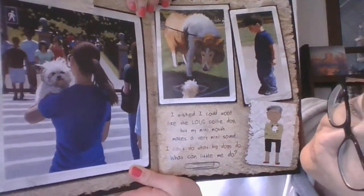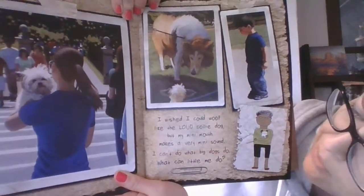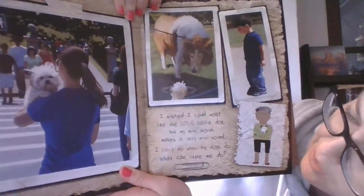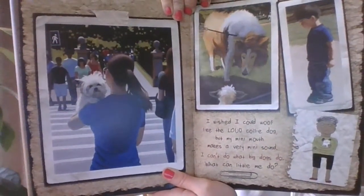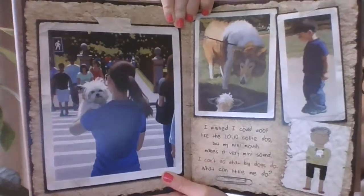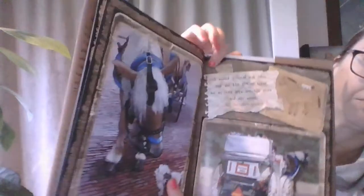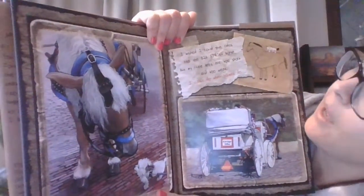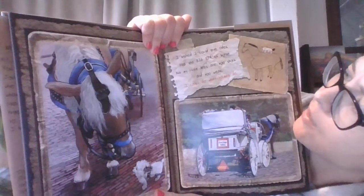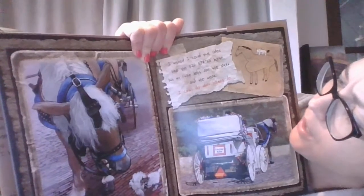I wish I could woof like the loud collie dog, but my mini mouth makes a very mini sound. I can't do what big dogs do. What can little me do? I wished I could give rides like the big strong horse, but my little legs are too short and too weak. I can't do what horses can do.